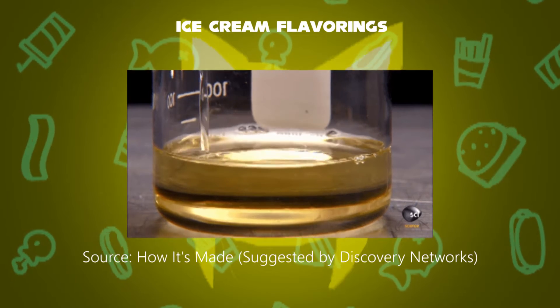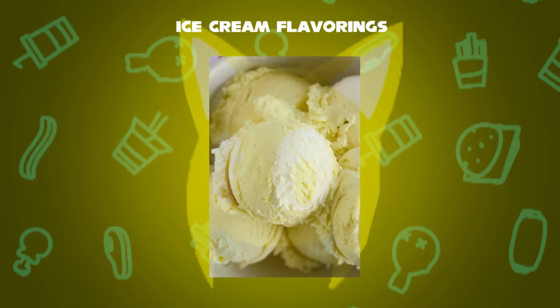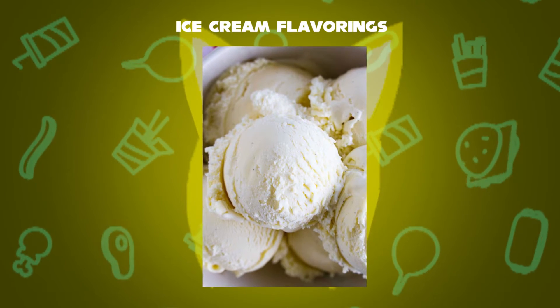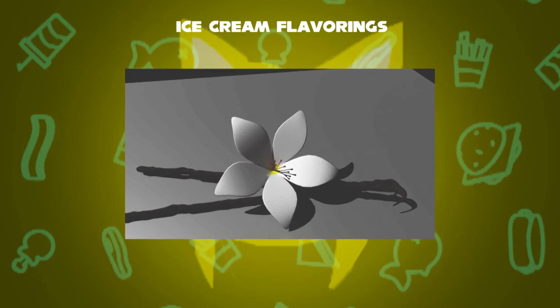Second step: the mixture is then cooled and the vanilla flavoring is added. Third step: the concoction is then chilled and whipped for about 9 to 10 seconds. The original base flavoring is vanilla, just as you may have seen a picture of vanilla plants and flowers.